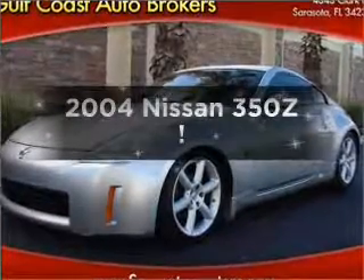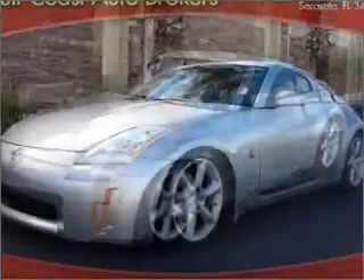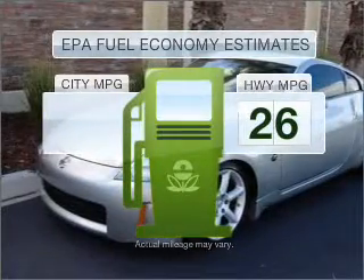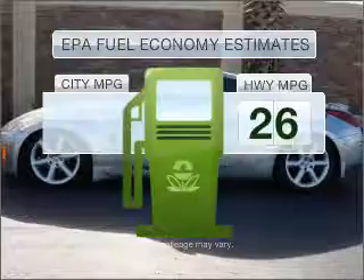Introducing the 2004 Nissan 350Z. This is the set of wheels you've been looking for. Save your money and make fewer trips to the gas station to fill your gas tank when driving this fuel-efficient vehicle.